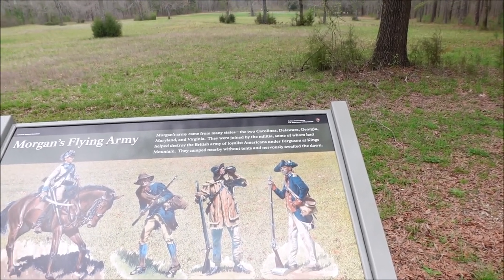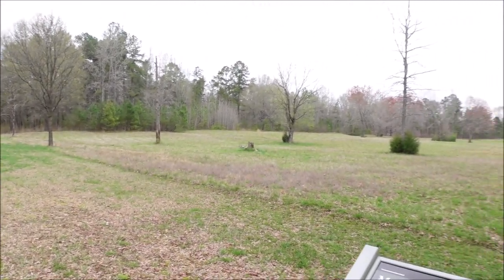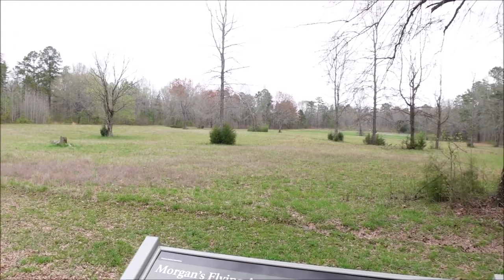The regular continental uniform. So this would have been the staging area.